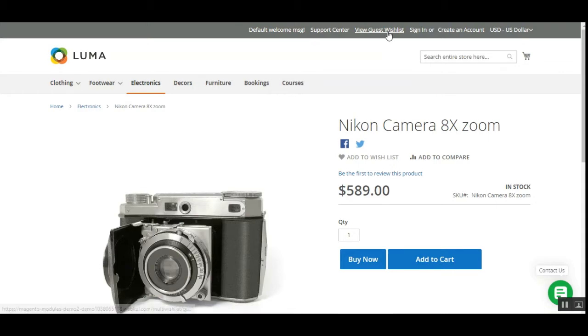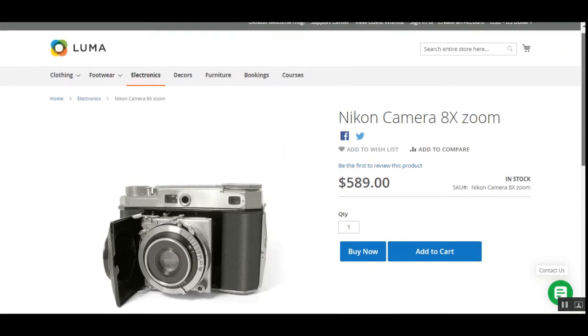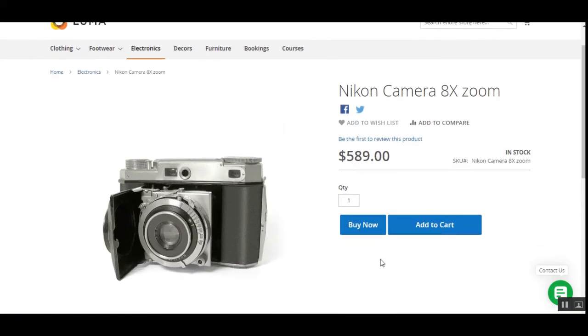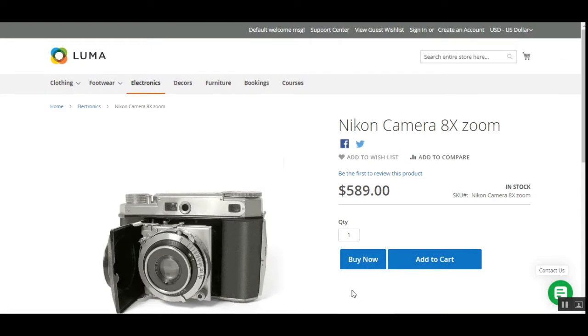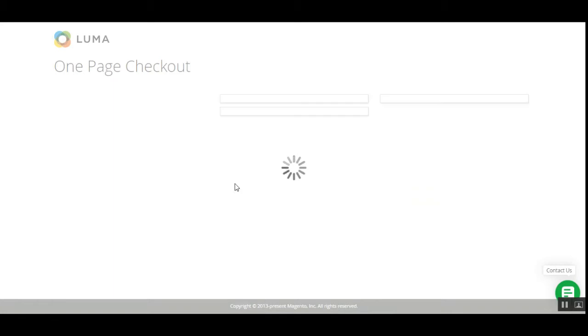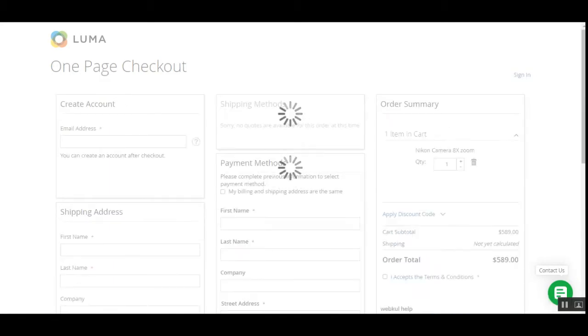To demonstrate the plugin, I'm currently not logged into my customer account — I'm a guest user on one of the products, the Nikon camera 8x zoom. Here we have the buy now button that allows customers to directly go to the checkout page without any hassles. Tapping the buy now button redirects to the checkout page where the one-page checkout is displayed.